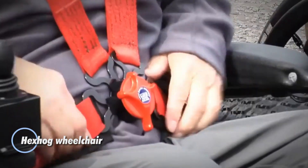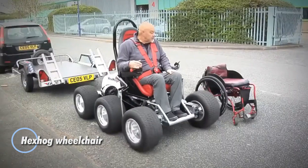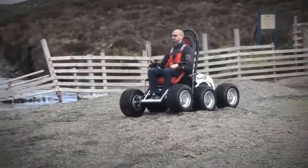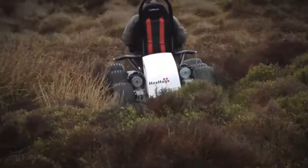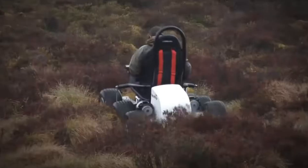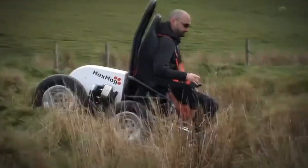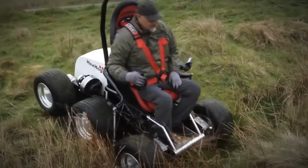The Hex Hog wheelchair is a groundbreaking all-terrain mobility solution designed to give wheelchair users unparalleled access to rugged outdoor environments. Invented by Welsh engineer Scion Pierce, this six-wheeled powerhouse reaches speeds of up to 8.5 miles per hour, powered by a 36V lithium-ion battery. Its intuitive joystick control makes navigation simple and efficient, while the advanced suspension system absorbs rough terrain for a smoother, more comfortable ride.